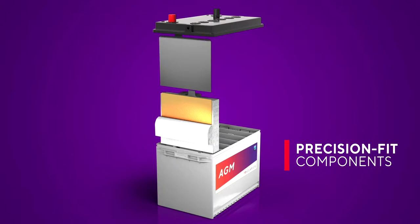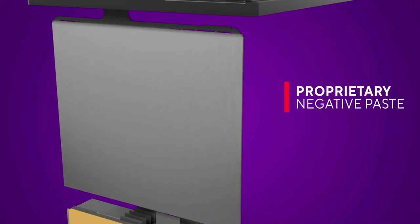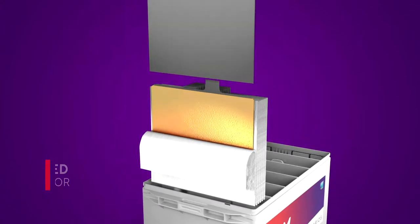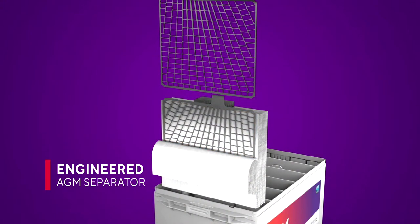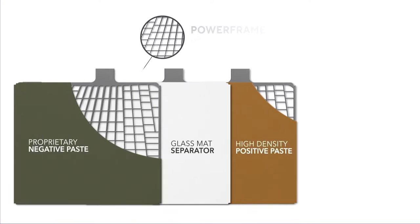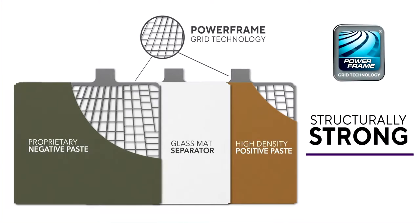Even in the most extreme conditions, the proprietary negative paste accepts charges quicker for faster recharges. High-density positive paste improves cycling performance for high accessory loads, and thick AGM separators absorb acid and prevent spilling. At the heart of our AGM battery is our patented Power Frame stamped grid technology, used for both positive and negative grids.